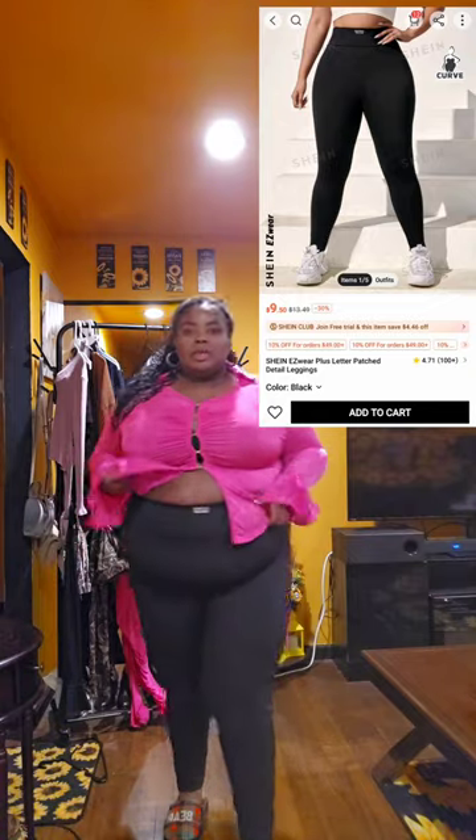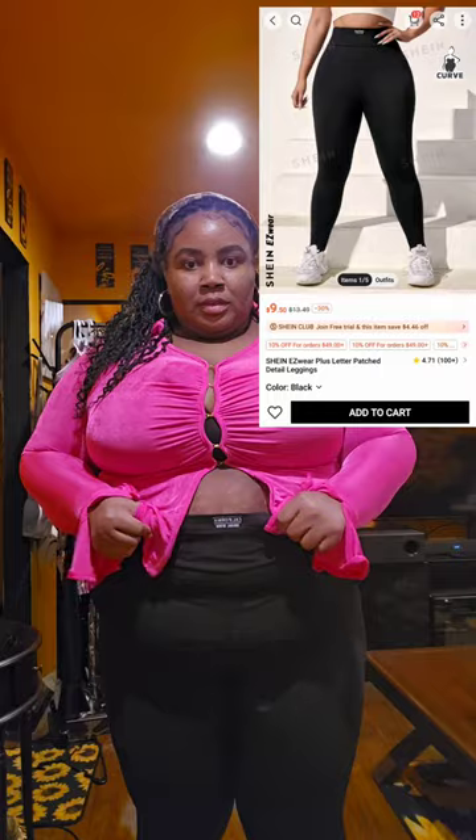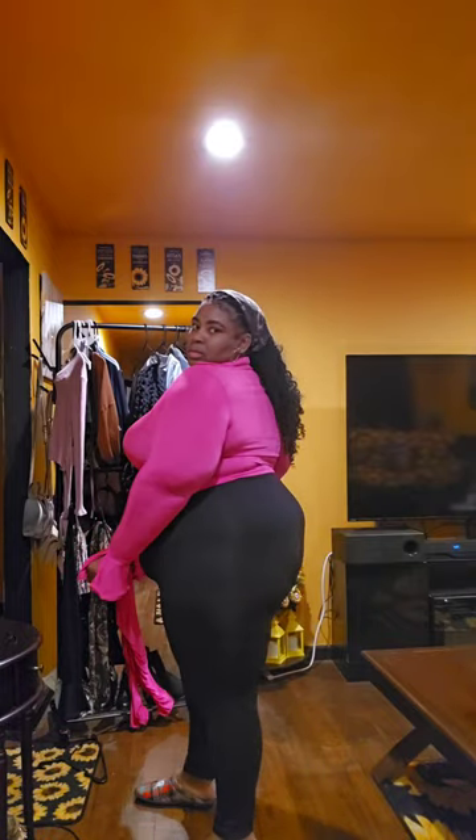Now we're gonna go to the next outfit. Same shirt but different pants — these all-black leggings. They still fit big with a lot of extra room. They fit good in the back though. Just some regular leggings but they have a cute little logo right here that I like. They go all the way down to the ankle. These are 2X as well.